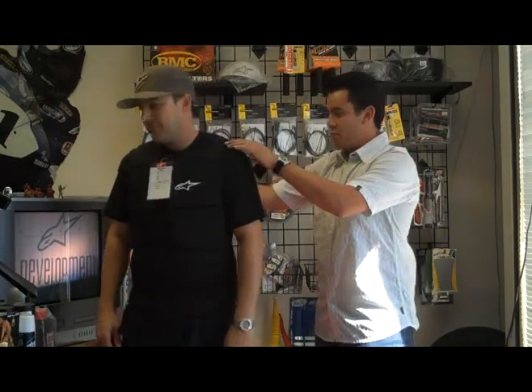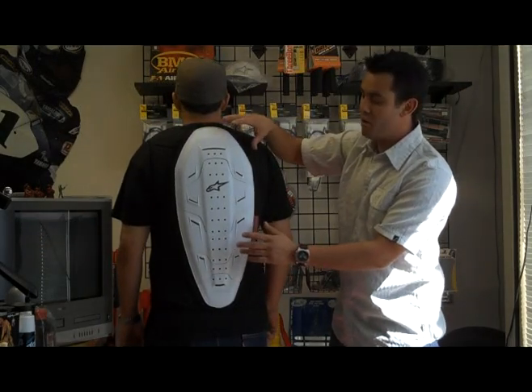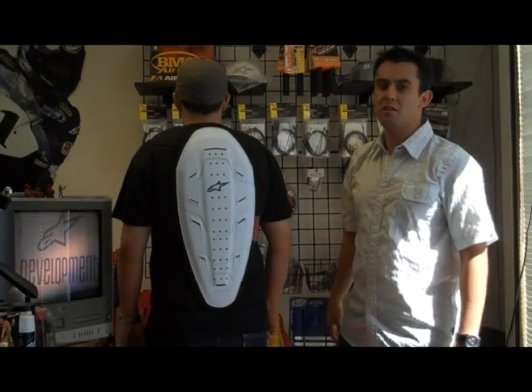Throughout the rib cage area, over the shoulders, and we have the Level 2 CE certified back protector — one of the strongest back protectors available in the market — which is removable and is a great piece to wear under a one piece or a two piece suit.